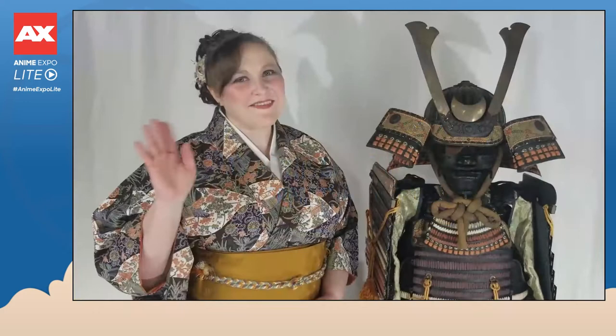Hi everyone, this is Terri from Tangerine Mountain Imports and Designs. We are your kimono vendor at Anime Expo. Unfortunately, we can't be with you this year in Kentia Hall, but we wanted to bring you some content working together with Anime Expo Lite that you could enjoy in the comfort of your home.